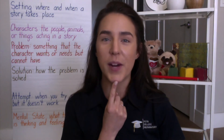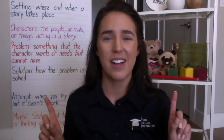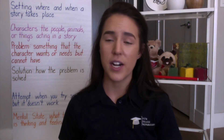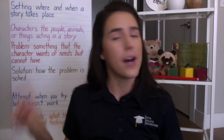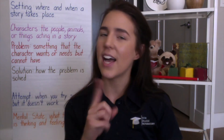The next word is attempt. An attempt is how a character tries to solve the problem, but it doesn't work. They're trying to fix it, but attempts never work. An attempt is when you try something but it doesn't work.